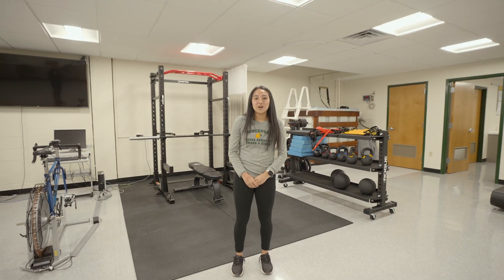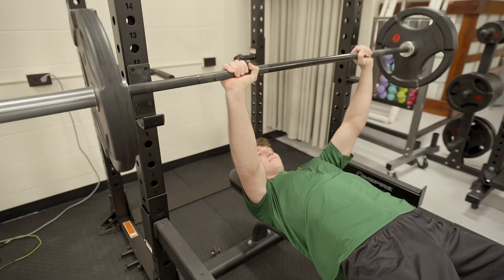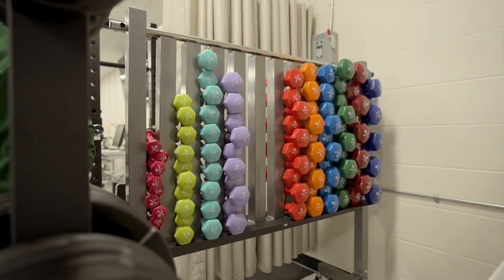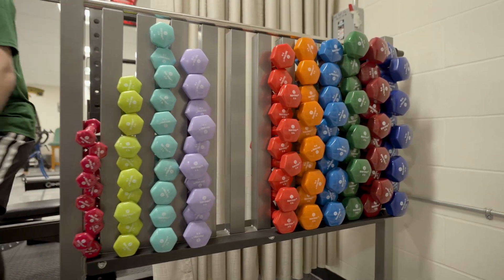Next, this is where we have our resistance training setup, which is specifically used for our strength and conditioning concentration. This is a new focus designed for our program for students who prefer working with athletes and are interested in resistance training.